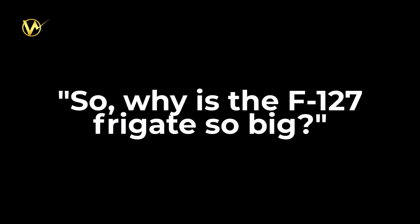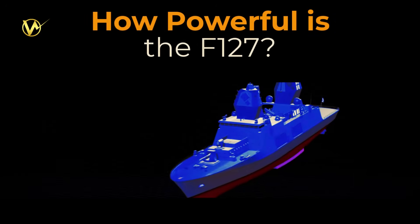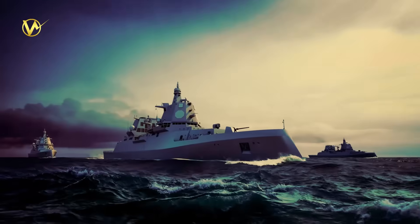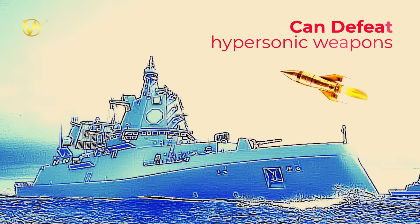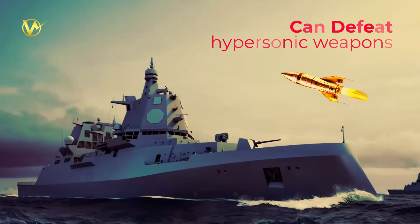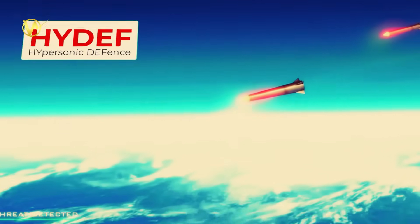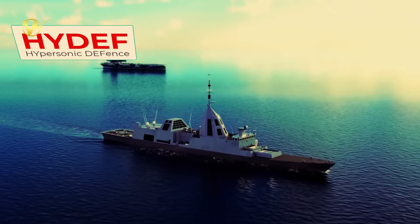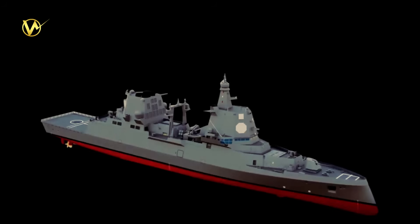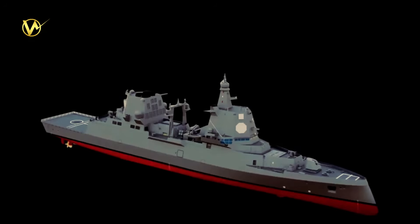So why is the F-127 frigate so big? It's built to handle a huge range of missions, from shooting down missiles to fighting submarines and striking land targets. It needs space for tons of missiles, high-tech radars, and future upgrades. Its size lets it keep up with NATO fleets and stay at sea for weeks. Think of it as a floating, high-tech fortress designed to protect and fight in a dangerous world. The F-127's size isn't just about being big — it's about being ready for anything the future throws at it.